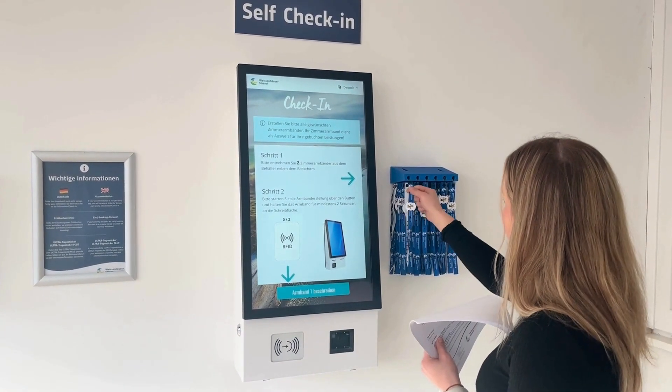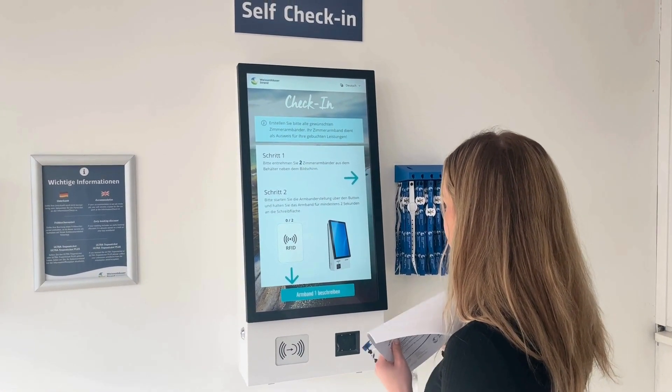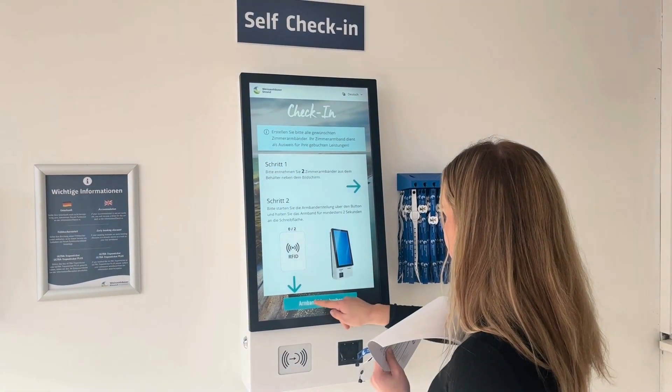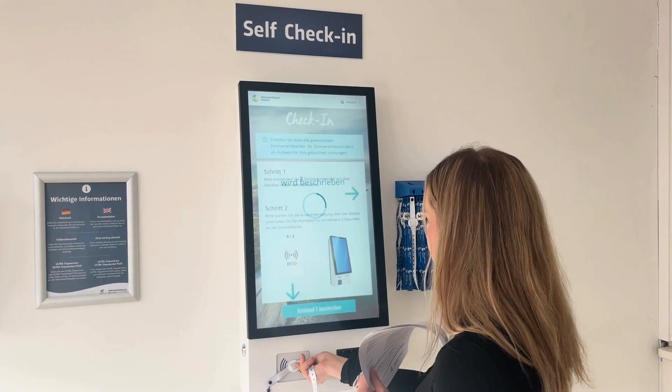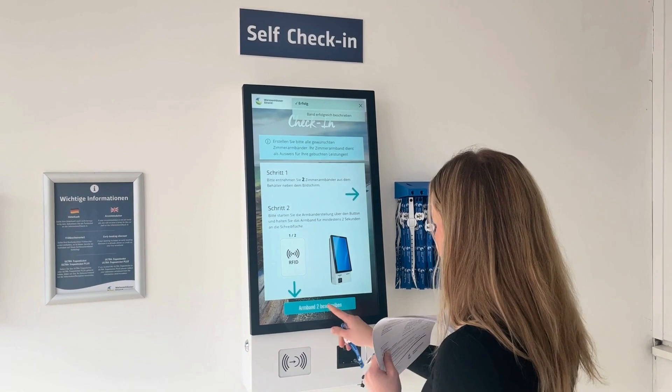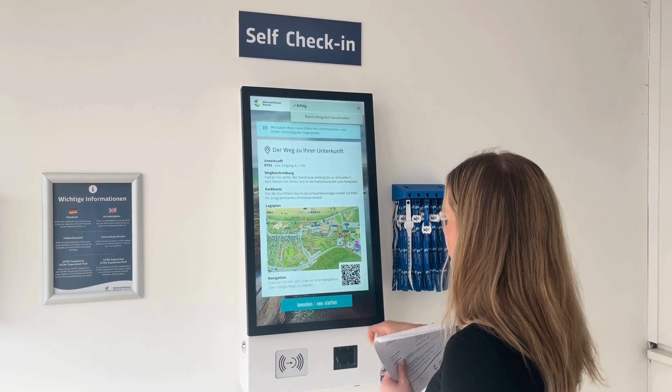You can top up your credit at the Information Desk or at the reception in our Strand Hotel. Take the wristband from the suspension next to the terminal and place the chip against the writing surface at the bottom left of the terminal. Press the button to program your wristband and wait until the loading circle has disappeared.